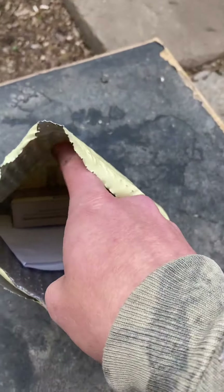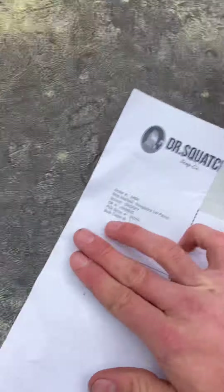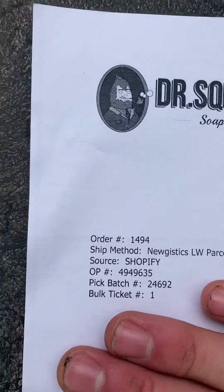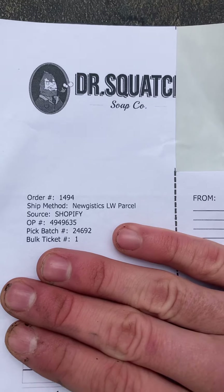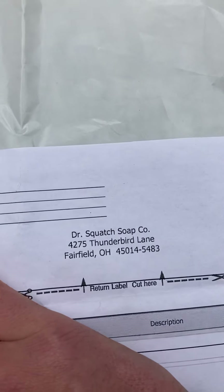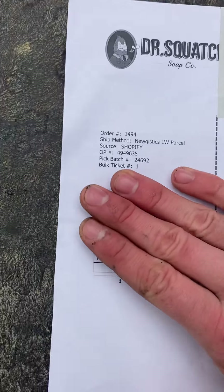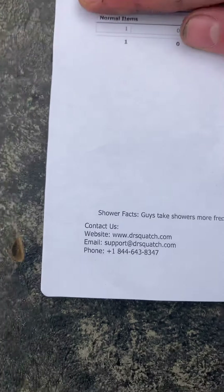When you look in there, it has a piece of paper. It's kind of windy out here. It has my address on it, so I'm going to cover it up. It says your order number, your ship method — logistics LW Parcel — your store, shop by pick, batch and bulk ticket. There's also a filmy thing at the corner that says Dr. Squatch, and it gives your address, their contact info, website, email, and phone. It's just a little note they include with your order.